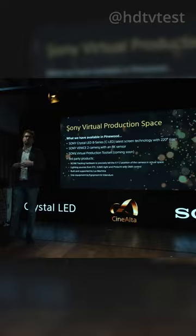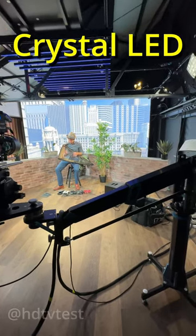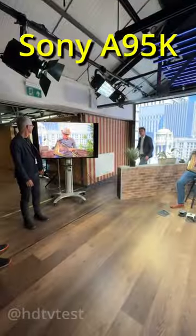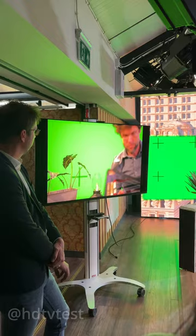At the launch event, Sony used a Venice 2 cinema camera to film a hard beast against a 230-inch Crystal LED, displayed in real-time on a Sony Hazex 310 mastering monitor and a Sony QD OLED, demonstrating consistent colour science throughout. This is the future of filmmaking.